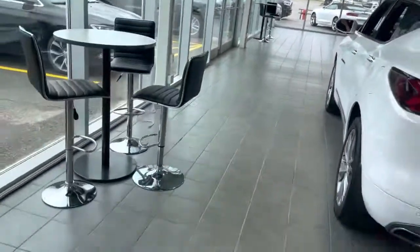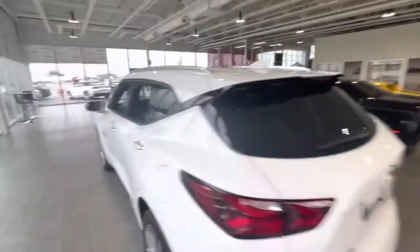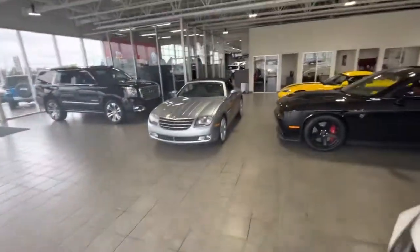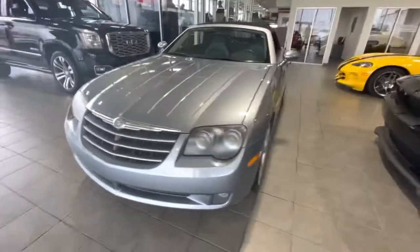Hey there, Norm. This is Logan here at Sherwood Dodge. Grab the keys — you can see this is my used car showroom, all these beautiful shiny vehicles. And right in front is this mint condition 2005 Crossfire that you inquired on.